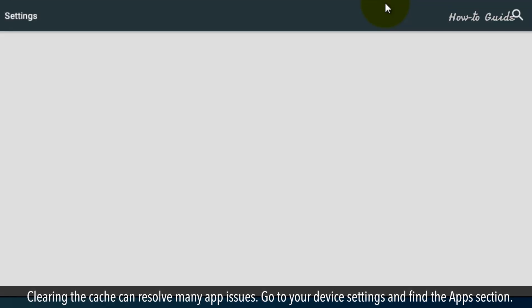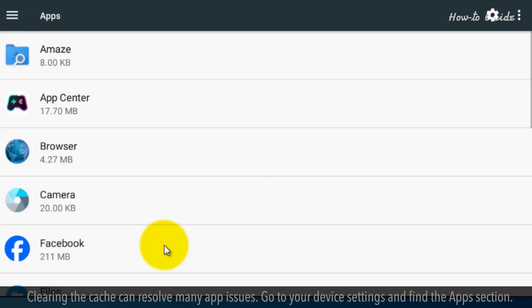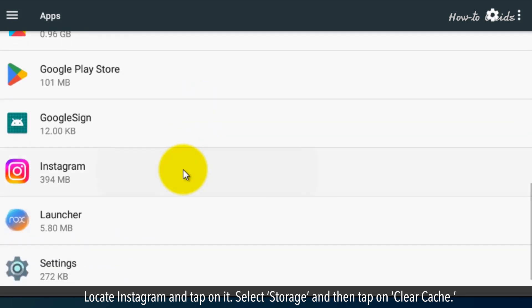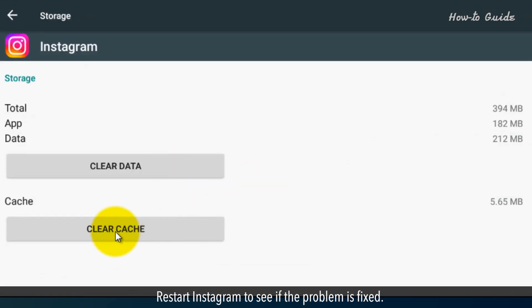Clearing the cache can resolve many app issues. Go to your device settings and find the apps section. Locate Instagram and tap on it. Select Storage and then tap on Clear Cache. Restart Instagram to see if the problem is fixed.